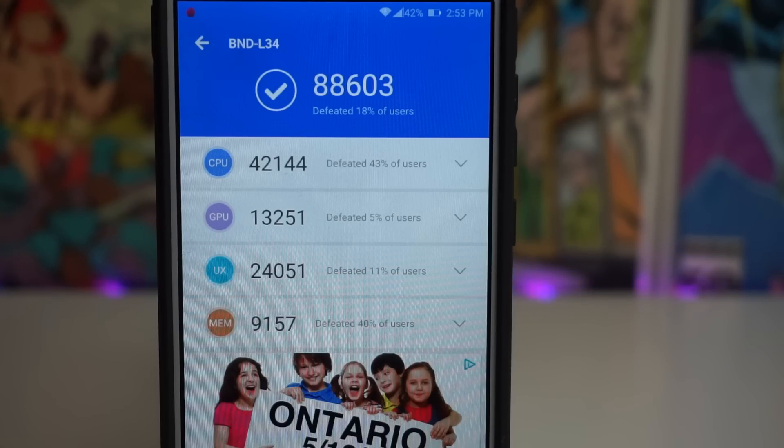So we got a score of almost 90,000, which is absolutely crazy. I hope you guys enjoyed that video. If you guys did receive the update, definitely tell me what score you get if you do a benchmark test at all — put it in the comments down below because I would really like to know.